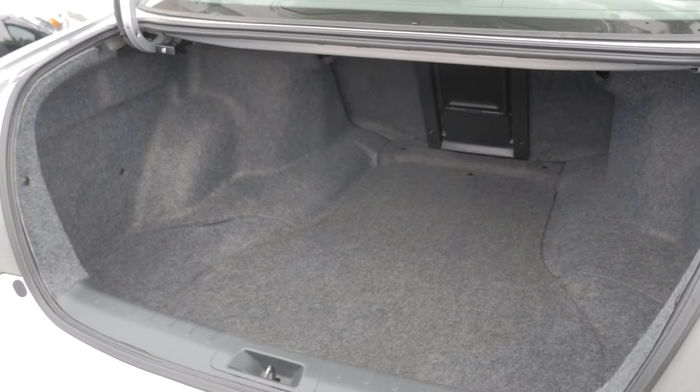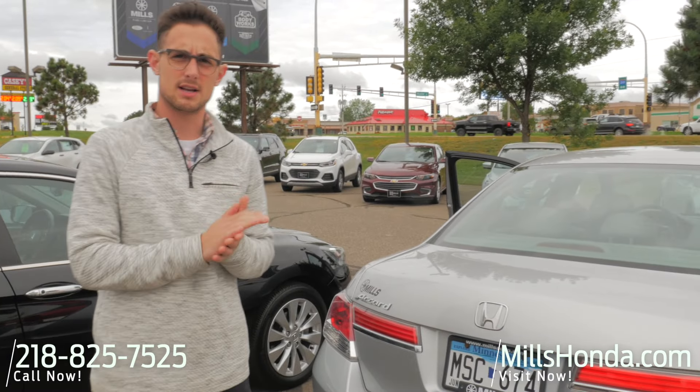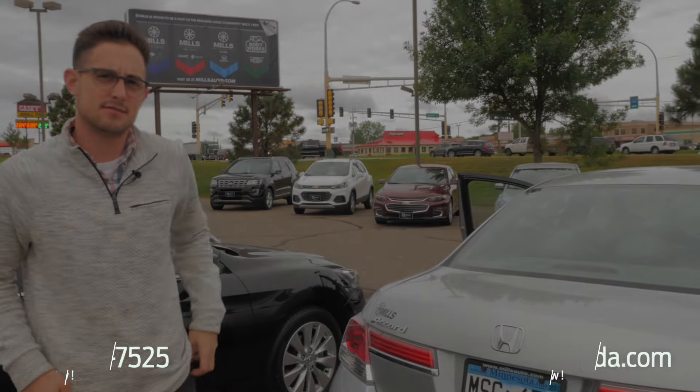2012 Honda Accord with just over a hundred and seventeen thousand miles. If you have questions on this vehicle or anything else, give me a call at 218-825-7525. Thanks.